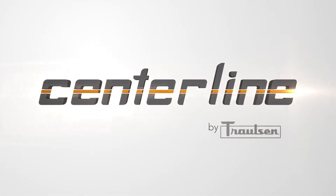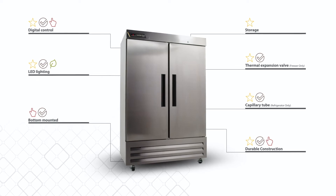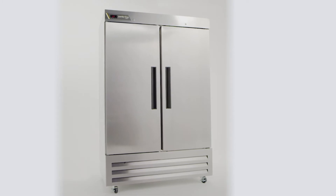Introducing Centerline by Trollsen, a new line of quality, reliable refrigeration equipment offered by a name you know and trust. Proudly designed and assembled in Fort Worth, Texas, Centerline by Trollsen refrigerators and freezers offer a reliable and affordable alternative to the crowded field of imported brands flooding the refrigeration market today.